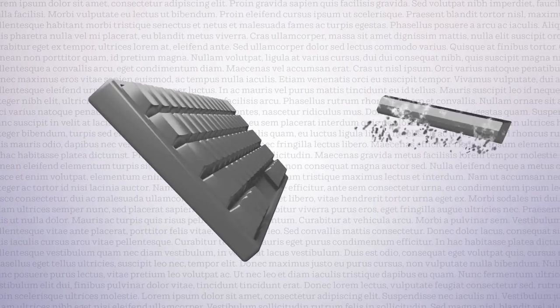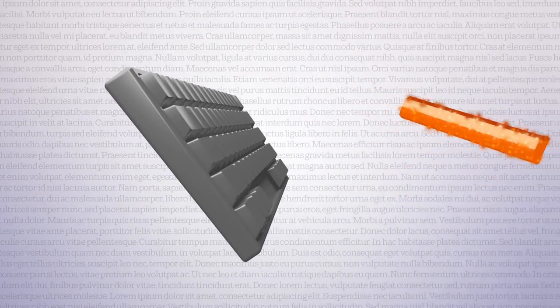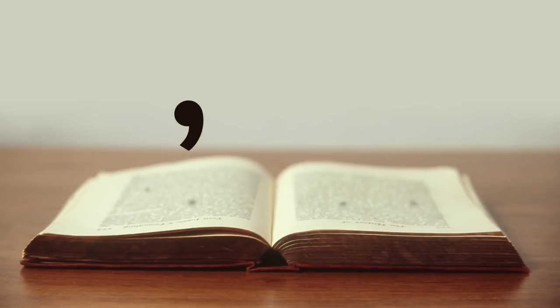But reading was still taking too long. So we reverse-engineered the space bar and removed all the spaces in between the letters. It was a crazy idea, but we pulled it off. And then we pushed the limits of our imagination and took out punctuation.